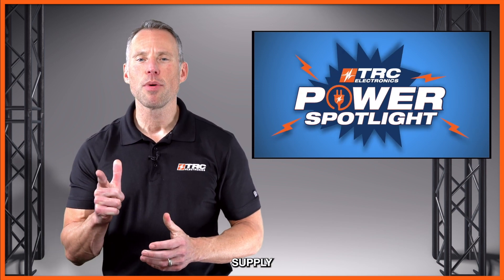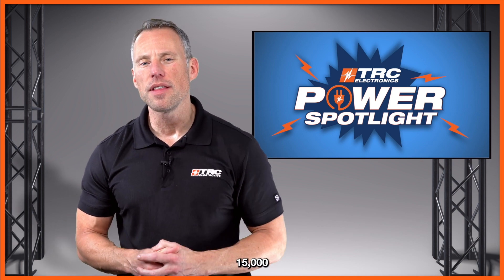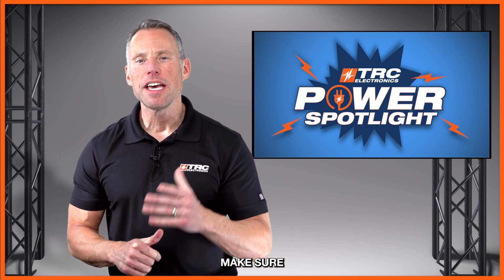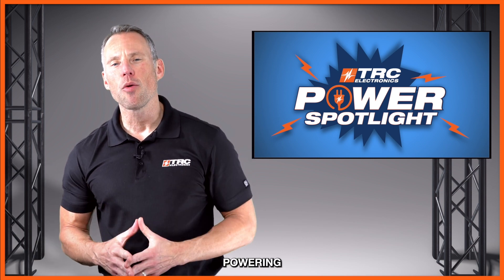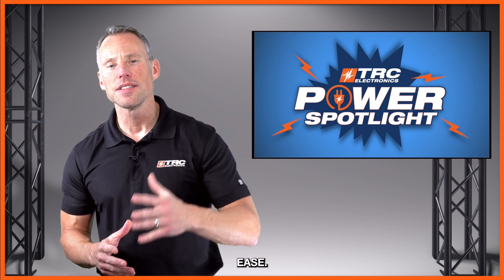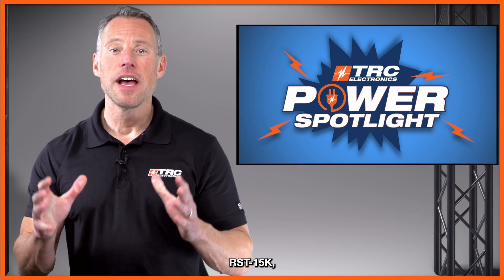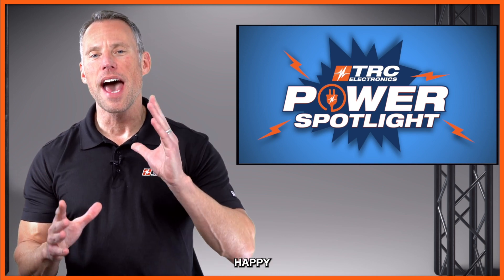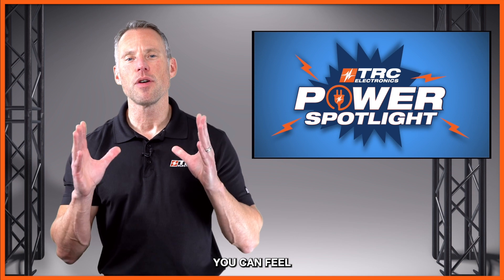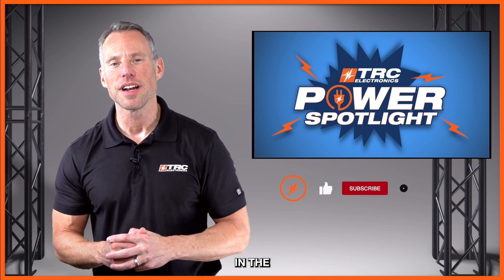This power supply is sure to be an excellent choice for any 15,000 watt system. Make sure you get your RST 15K today and start powering those 15,000 watt applications with ease. That's a wrap on the RST 15K — if you have any questions, give our office a call or put them in the comments and we'll make sure to answer them.